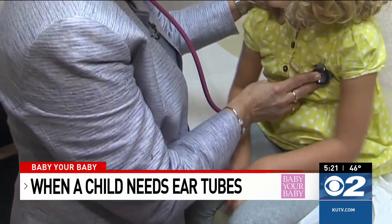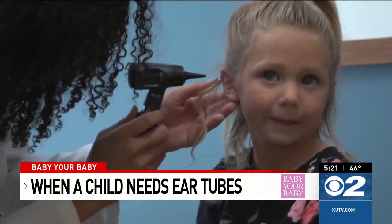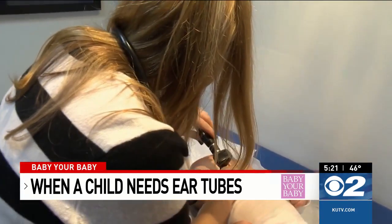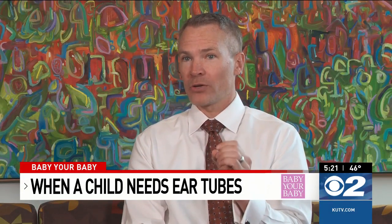As new parents, one of the first things they're going to run into with health issues tends to be ear infections, upper respiratory infections, and the two are intimately linked. Ear tubes are tiny plastic tubes inserted into the eardrums. This creates an airway to ventilate and prevent fluid from building up. Whether that infection or fluid were trapped back there, we can clean that out through that one millimeter opening.